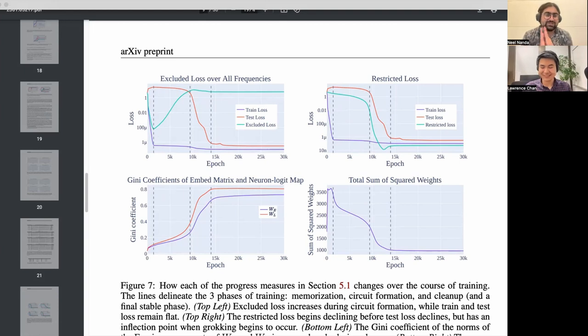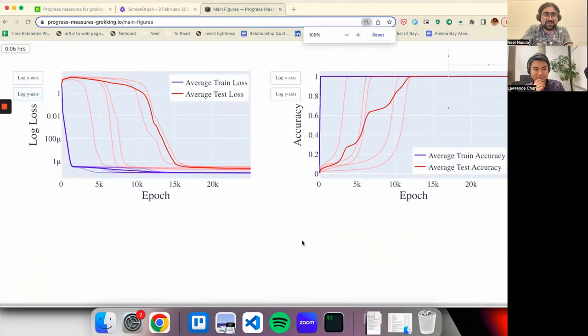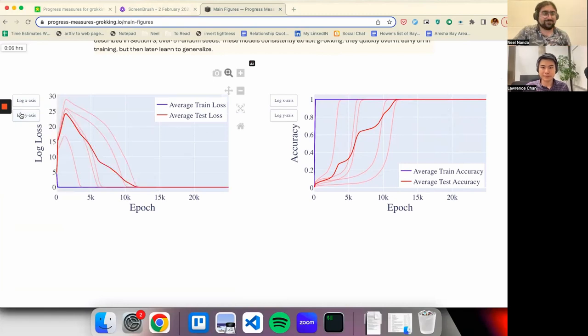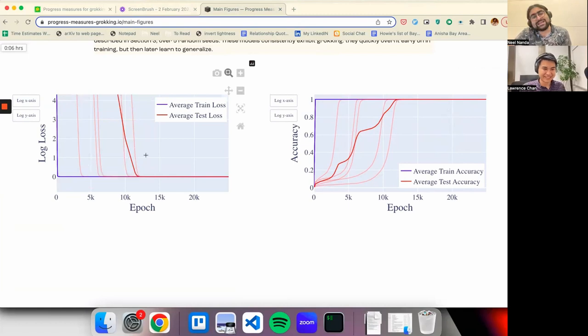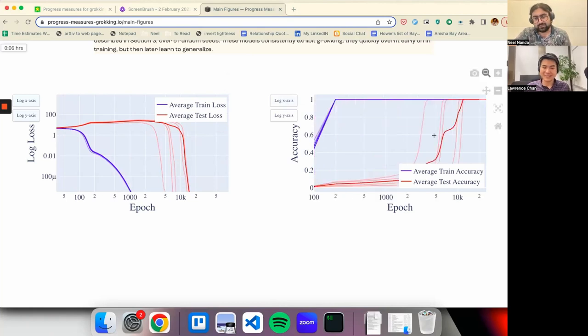One point worth making while criticizing graphs: it's just so easy to massage how fancy grokking does and does not look by changing log or linear scale on your axes. I'm inordinately proud of having made a janky website — progress-measures-grokking.io — where you can play around with the figures. There are buttons where you can toggle how log your axes are. It looks a lot less impressive with a linear y-axis, and if you log your x-axis things look so much more impressive.